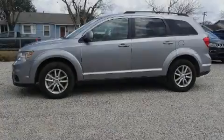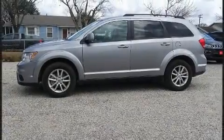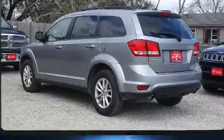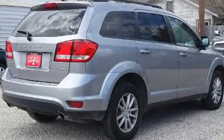Sensibility and practicality define the 2017 Dodge Journey. With less than 30,000 miles on the odometer, this four-door sport utility vehicle prioritizes comfort, safety, and convenience.